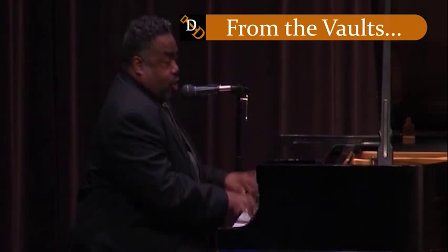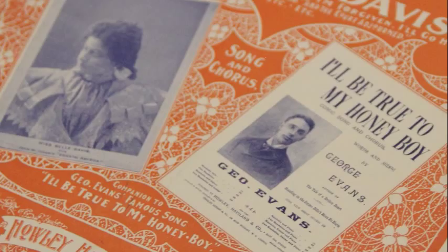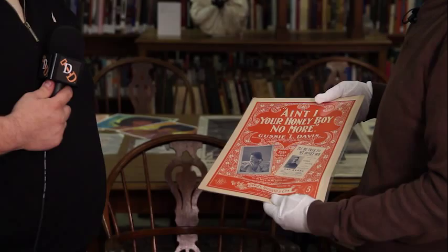We get requests from around the world, especially for our illustrated sheet music, which dates back to the 1800s. The composer doesn't necessarily have to be African American — the theme has to be African American. We do have great early ragtime composers. Most people, when they do research, find we're the only place that has this material. We're one of the collections in the country that has this specific material and genre, so we're like one of a kind.